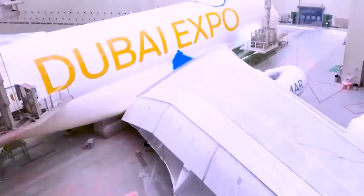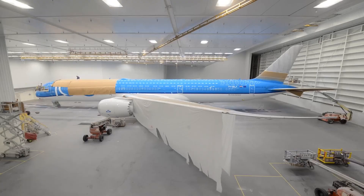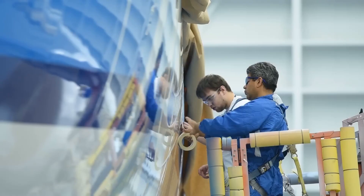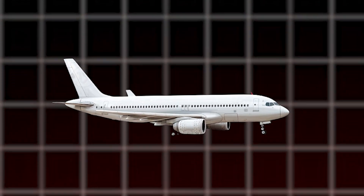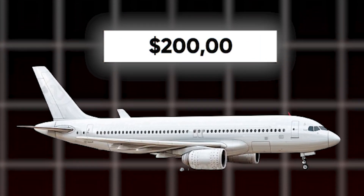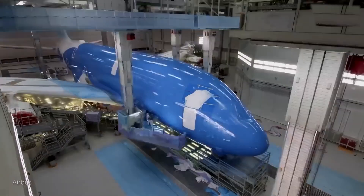The extra weight from paint adds up to a significant impact on the airline's bottom line. Painting a plane isn't just a quick weekend project — it's a labor-intensive job requiring specialized equipment and materials, and it doesn't come cheap. Depending on the size and complexity of the plane, costs range from $50,000 to a whopping $200,000. Plus, the downtime required for painting means the plane is out of service, potentially leading to revenue loss.